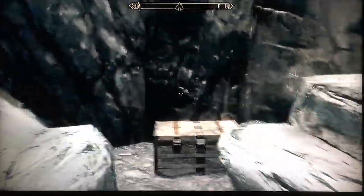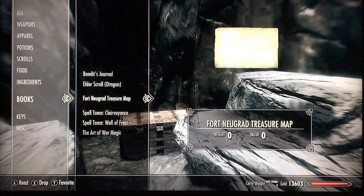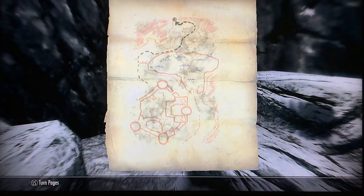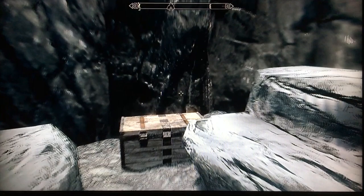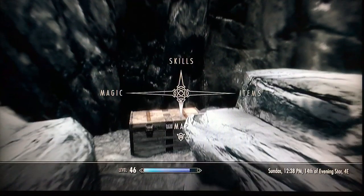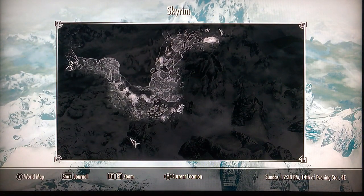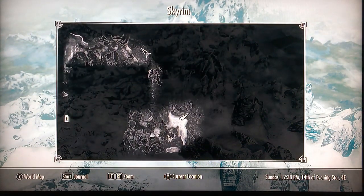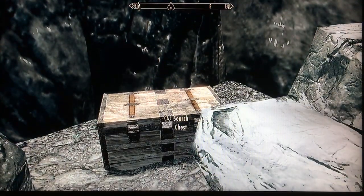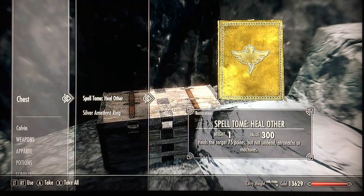I'll show you on the map here — if we look at the treasure map, it kind of conforms to where the treasure would be located. Let's look on the actual map, and as you can see in orientation to the lake here and the fort itself, we are right where the treasure should be.